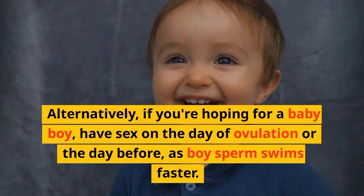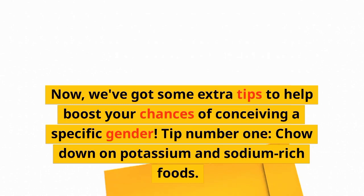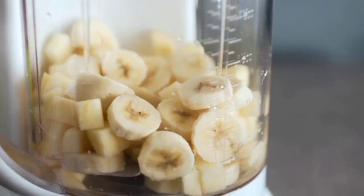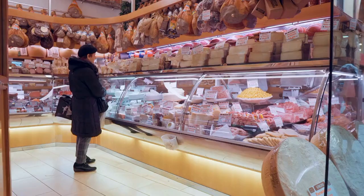Now, we've got some extra tips to help boost your chances of conceiving a specific gender. Tip number one: chow down on potassium and sodium-rich foods. Studies have shown that a diet high in potassium and sodium can increase the odds of conceiving a male child. Yummy foods like bananas, sweet potatoes, spinach, and avocados are all great sources of potassium, while sodium-rich foods include cheese, cured meats, and pickles.